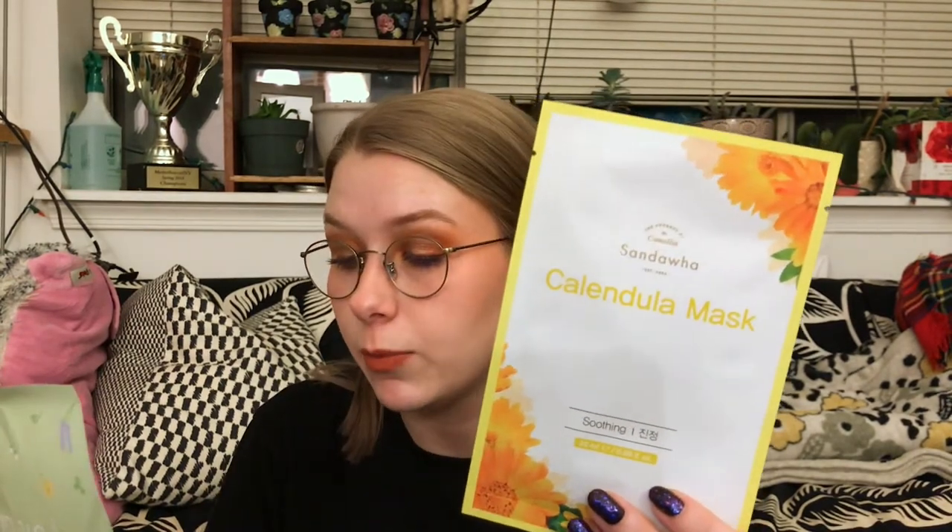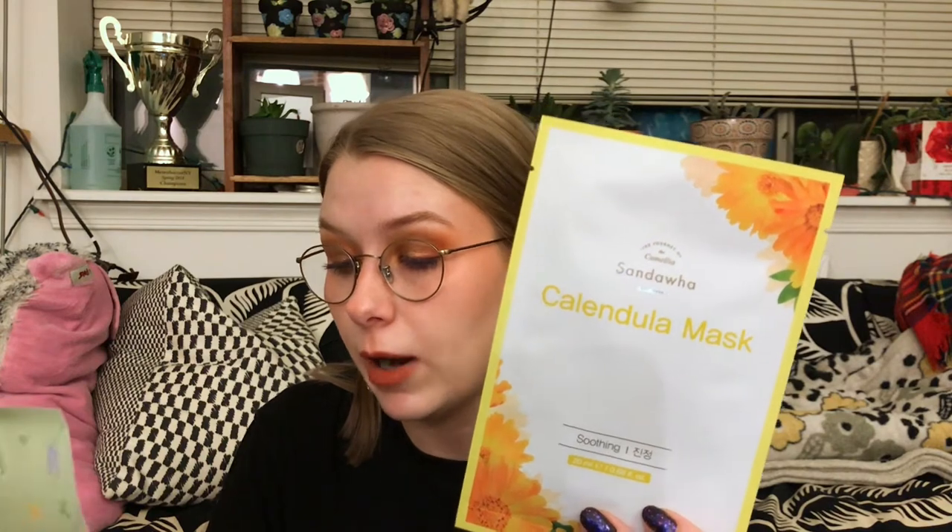So that retails for $3 USD. This is also an overlap with the other box. Next, the Sandawa Calendula Sheet Mask, a cooling sheet mask that provides instant relief to dull, dry skin and adds a bright, radiant glow to your complexion with a relaxing skin treatment. It has Calendula Officinalis Flower Extract, which calms and relieves irritation while strengthening the skin barrier. I love a calendula mask — we've gotten one before where you could actually see the calendula flowers in the mask. I wonder if this is similar or if it just has the extract.